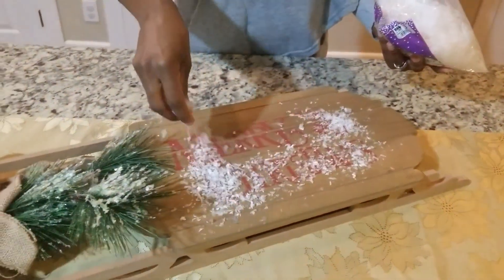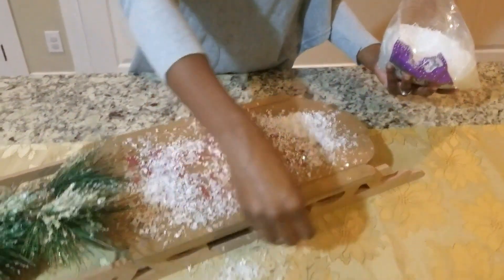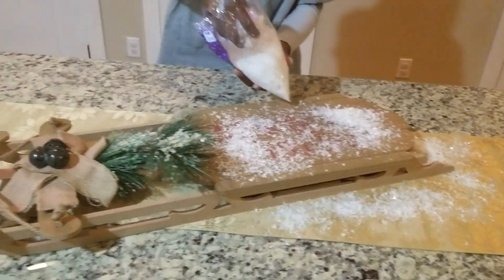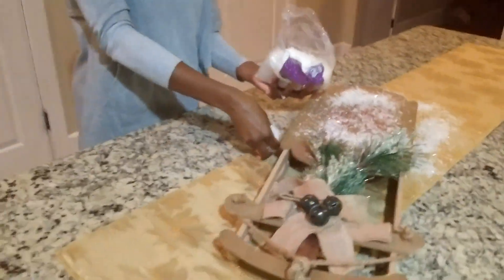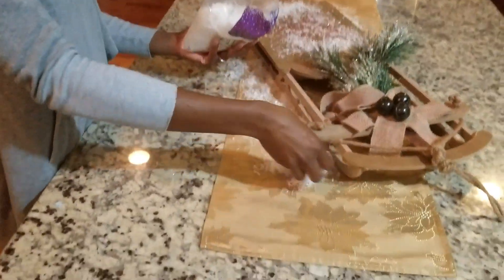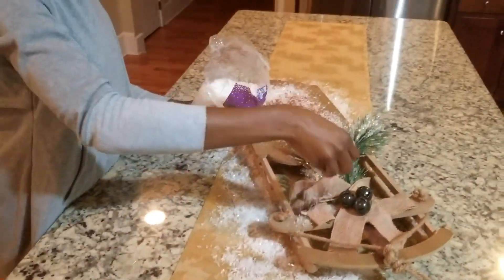I'm going to go ahead and sprinkle some of that good old fake snow to give it that sled-on-the-snow kind of effect. I actually thought this was going to get complicated because this island is what I usually prep on when I cook, but I'm actually not cooking this Christmas holiday — we are going out to eat, so it works just fine.